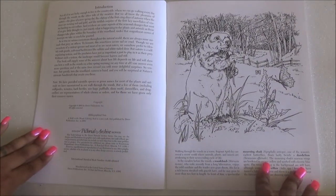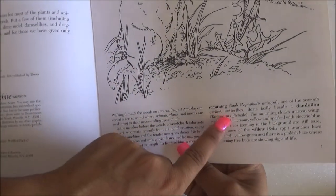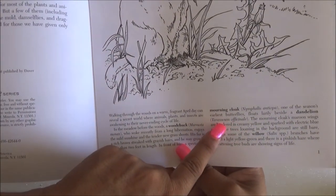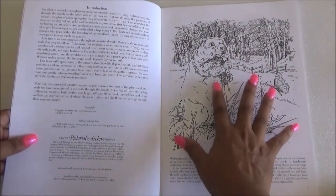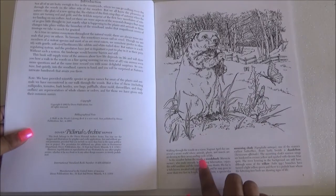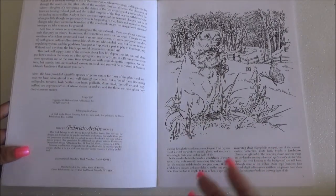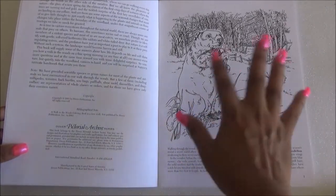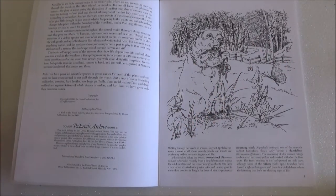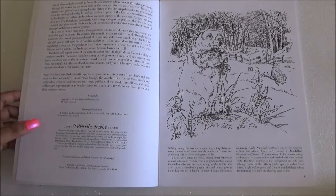It tells you the scientific names for things — for example, it shows 'Marmota monax' for groundhog and then something like dandelion. It gives you the image, which are really pretty, and then shows a little bit about the animal — how they live or how they reproduce — along with the scientific names. It's really interesting, kind of like a coloring book encyclopedia that you get to color yourself.